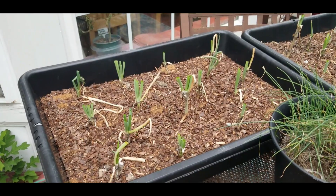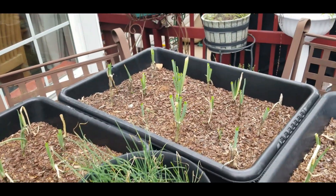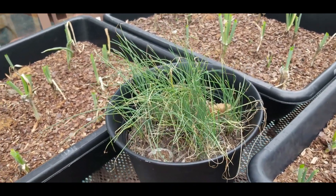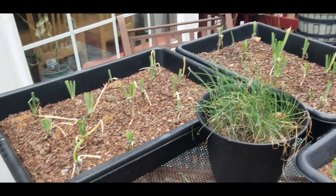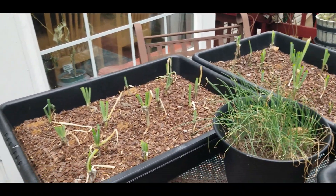I gave my onions their haircut — hair looking good! Next it will be the chives, it needs to get a little bit greener, and then I will give it a haircut too. But this is what I was able to do — just a quick little video to show you what my onions look like after a beautiful haircut.